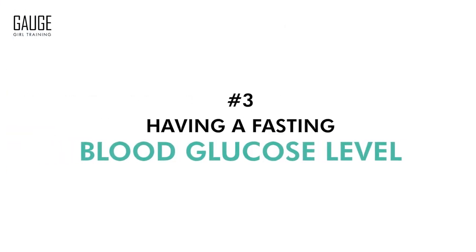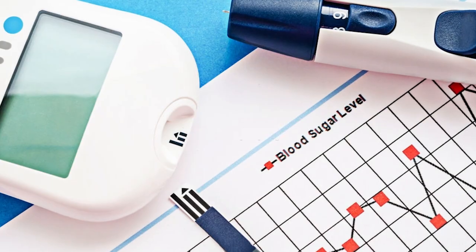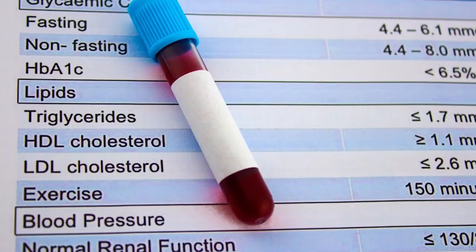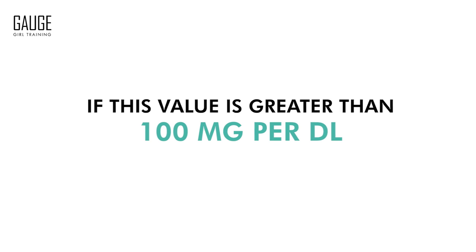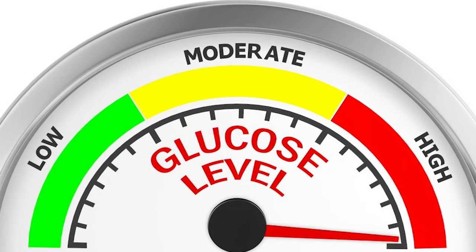Sign number three is a fasting blood glucose level. This is the amount of glucose that is in your blood in a fasted state, meaning you did not consume anything. If this value is greater than 100 milligrams per deciliter, there's probably a problem. Most people are somewhere between 80 and 100, but 100 and higher, there's definitely cause for concern.